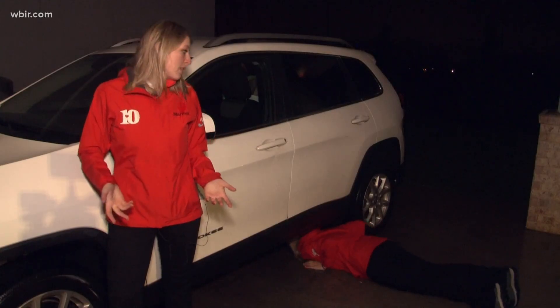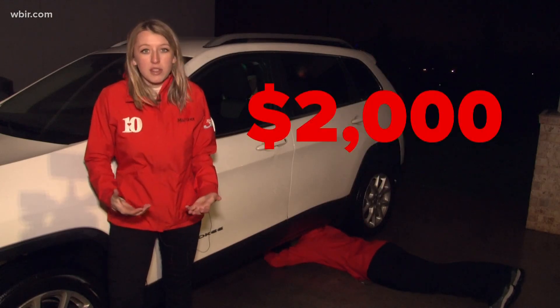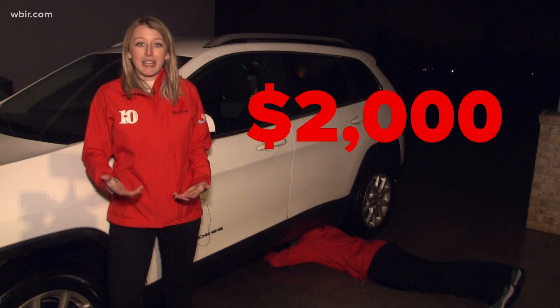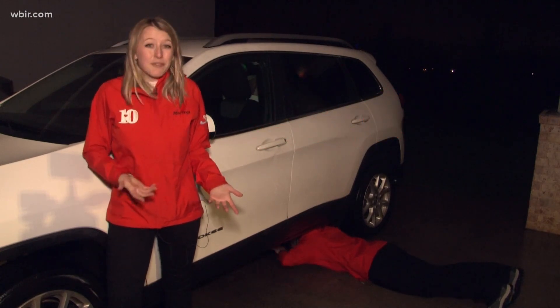The thief cashes out, while the owner of the car is stuck with up to $2,000 worth of replacement fees for a new catalytic converter. But there are ways to prevent this theft from happening in the first place.